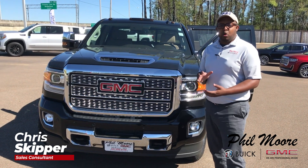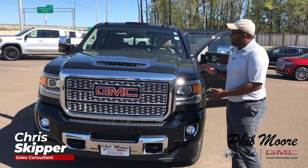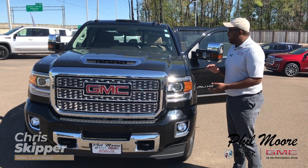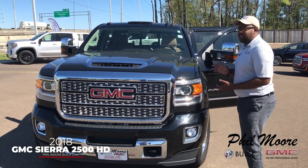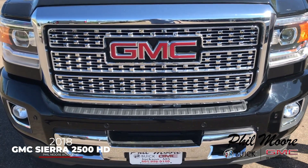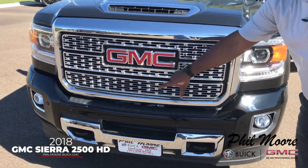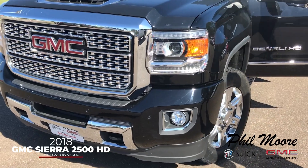Hey guys, it's Chris here at Fillmore Buick GMC. Here we have a 2018 GMC 2500 HD diesel, with roughly 44,000 miles and it is priced at $64,995. And as you can see, you have front parking sensors in the front to better your protection.